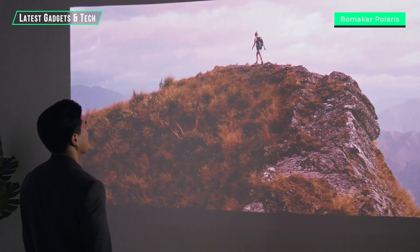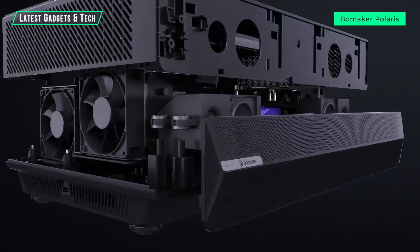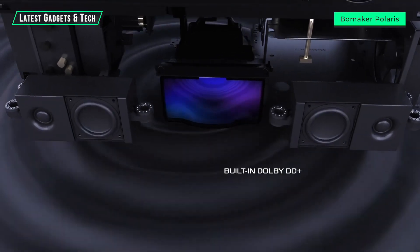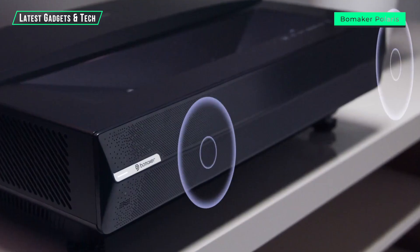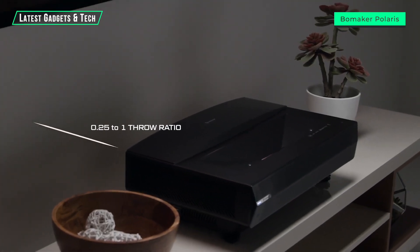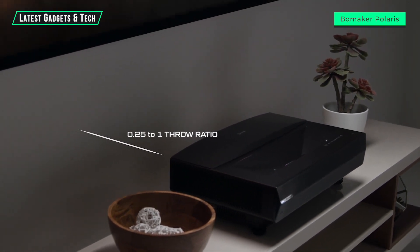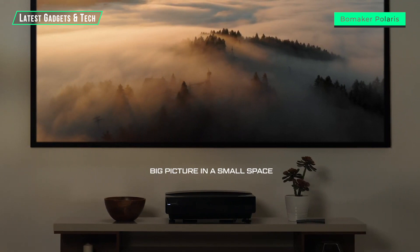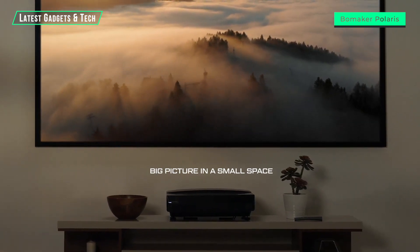But what's a big image without big sound? Polaris features built-in Dolby DD Plus surround sound and a Bluetooth audio streamer, giving you full three-dimensional audio immersion. The ultra-short 0.25:1 throw ratio lets you place Polaris at the front of the room and still get a big picture, bringing you a cinematic experience in the comfort of your own home.